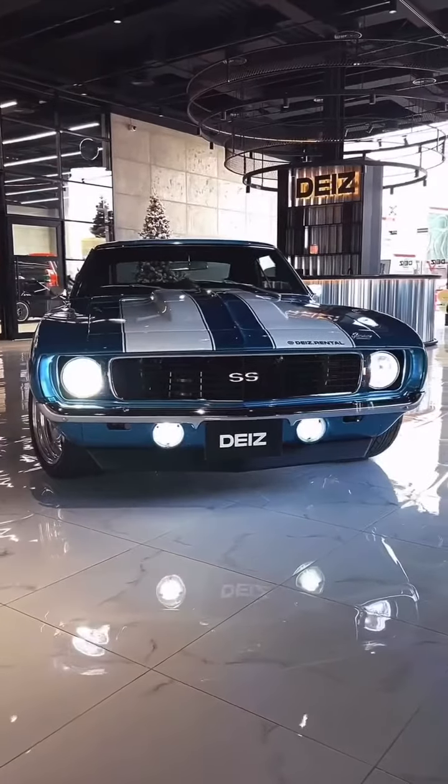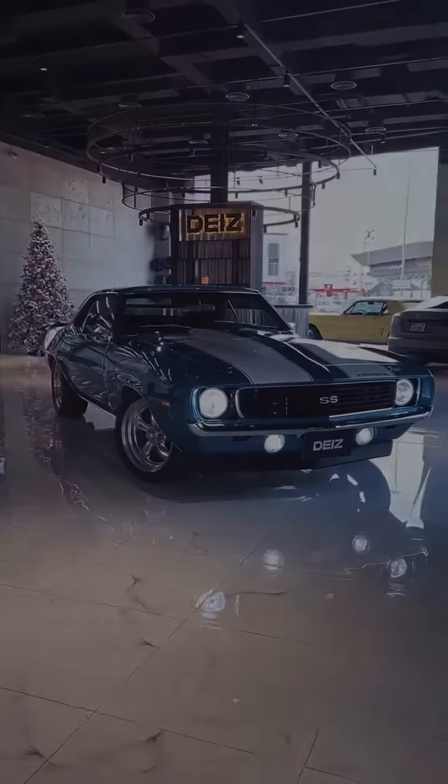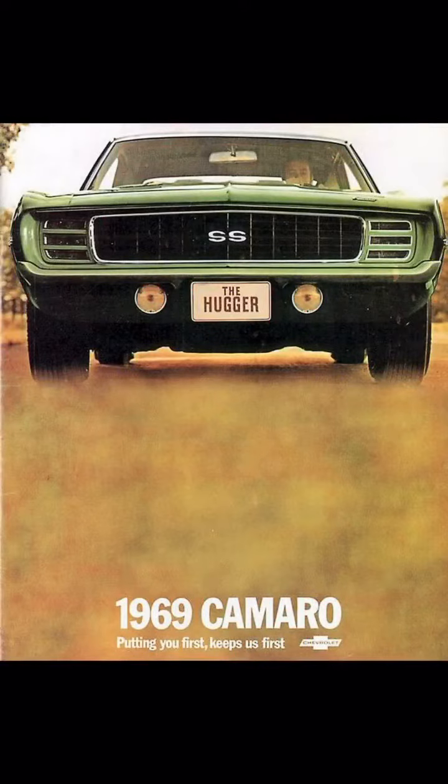By '69, the Camaro had evolved into a symbol of power and style. Built on the tried and true F-body platform, it boasted a variety of body styles, from the sporty two-door coupe to the thrilling convertible.